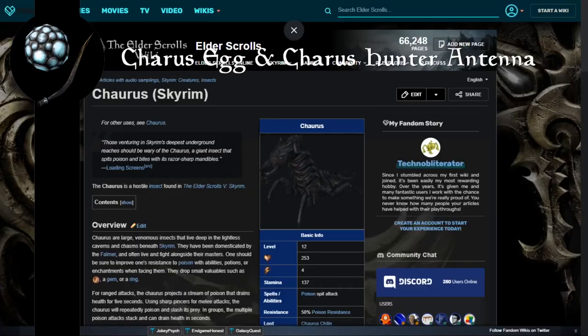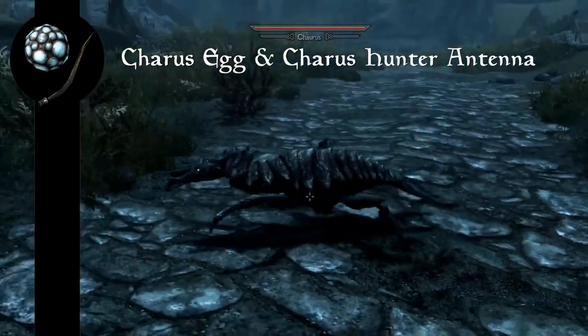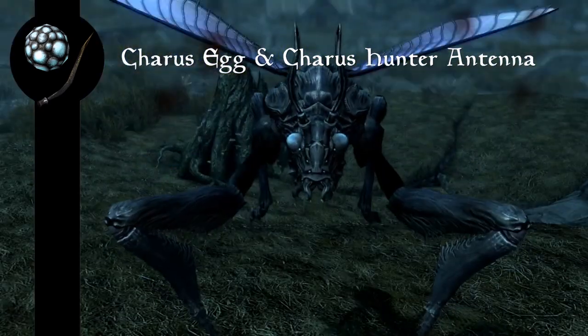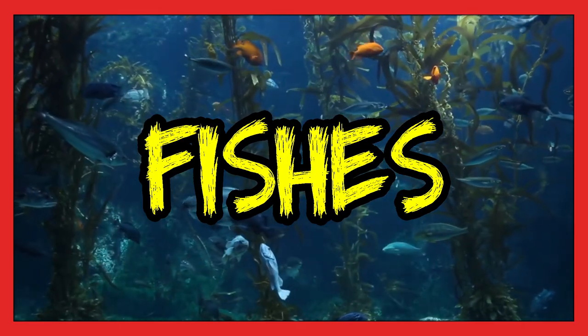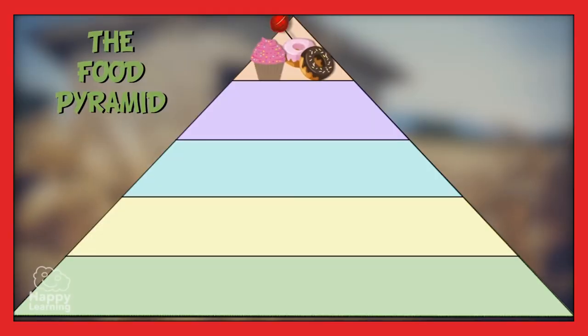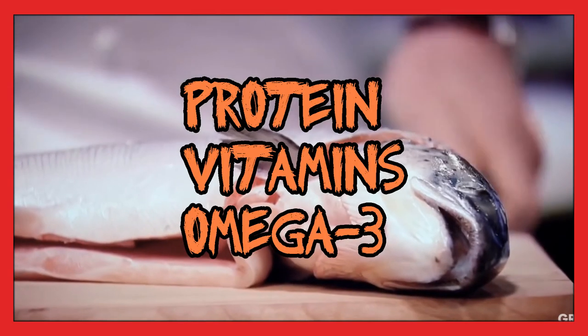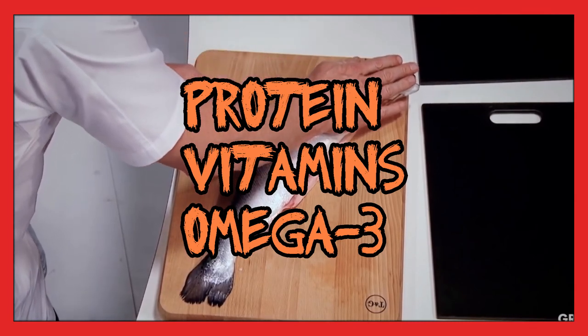Yes, the Chaurus is an insect. The Chaurus isn't really based on any specific insect, though the regular ones appear to be a mix between a stag beetle and an ant, while the hunters resemble praying mantises — all of which lay eggs. Most fish are edible. In fact, fish are an important part of a healthy, well-balanced diet, and tend to be a good source of protein, vitamins, and especially omega-3 fatty acids for your heart.